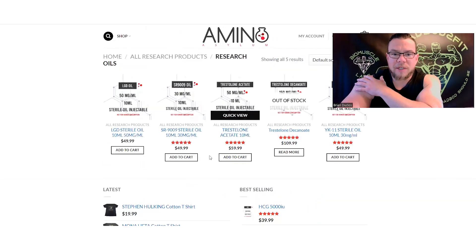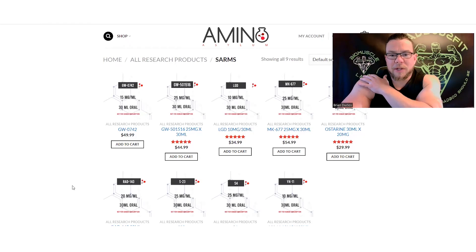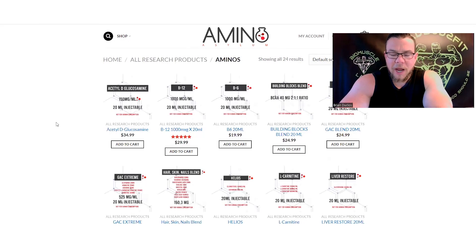They also have Trestolone in acetate and decanoate forms, which is pretty cool, and YK11 as well. Over in SARMs they also have an LGD in liquid formula, which is nice. Again, I'm not sure if that's LGD-4033 — I would assume it is — but it doesn't specify. They have all the other standard SARMs available too.